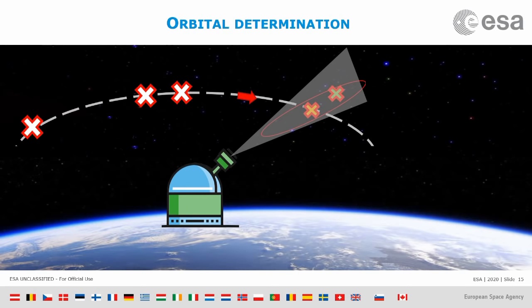Now we have four points and can compute a much better orbit for the asteroid. This better orbit allows us to predict the position of the asteroid in the future better, and it allows us to repeat the cycle — again predicting, re-observing, and improving the orbit and the prediction.